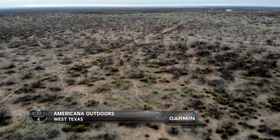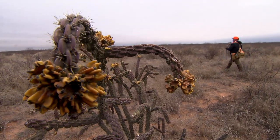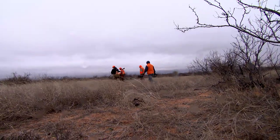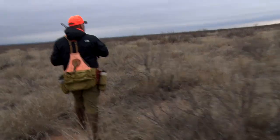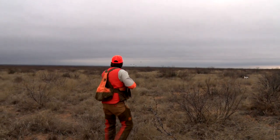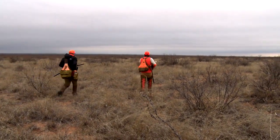Welcome back to Americana Outdoors. Rayhan and Steve are wasting no time continuing forward as the dogs have swiftly picked up on the scent of a new covey of quail. He kind of looks like he's staring. There he is. Nice shot. Thank you. Bird down — we've got two down.